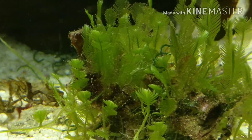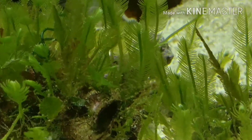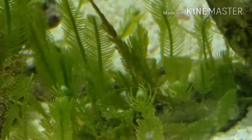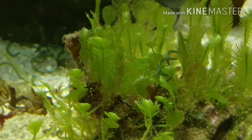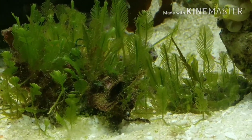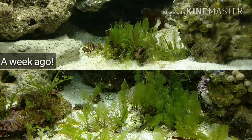I wanted to update you about the progress and how things have been working out really great in my tank right now. Before we start, let us look at the exact progress from last week. As you can see, it has grown a lot and it has covered the sand bed that I have inside my tank.